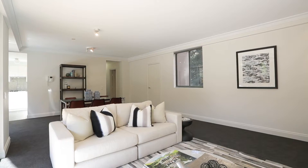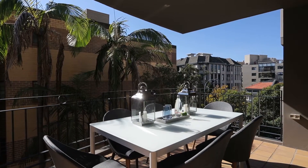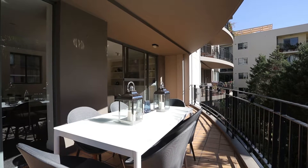The floor plan of this apartment sprawls across 128 square metres, with a huge balcony that has a northeast aspect and flows seamlessly off the living areas.